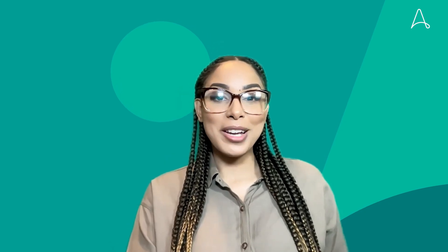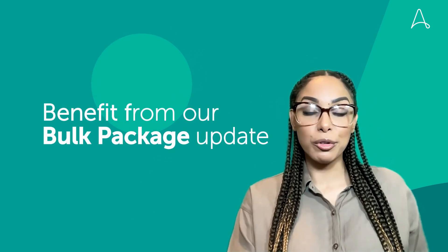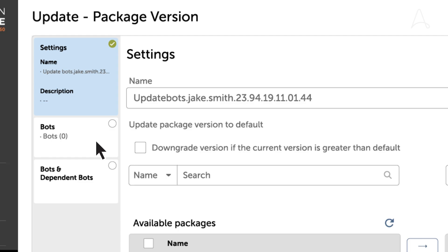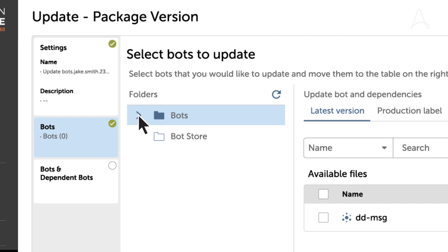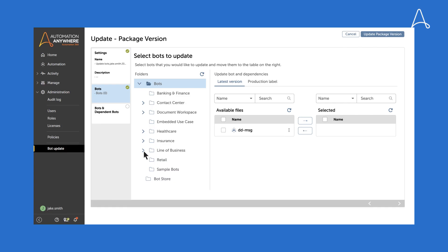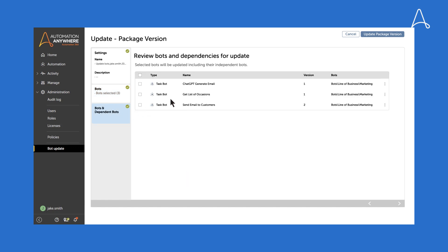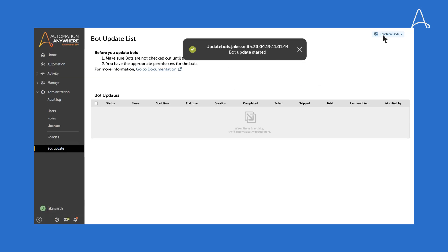Next, your automation admins can benefit from our bulk package update improvements. Not only is this going to help them maintain governance over approved package versions, but they can select more than one package to update and then control the automations where they want to update these packages, streamlining the update process and ensuring that your automations are up to date with the latest package versions.